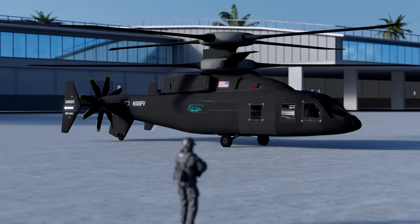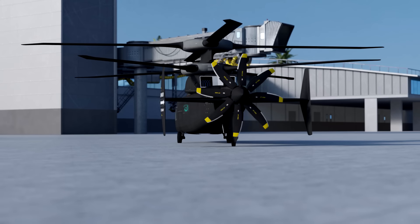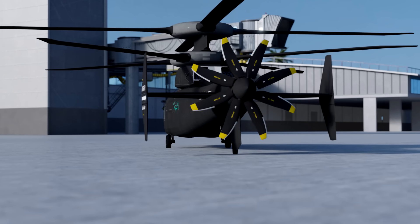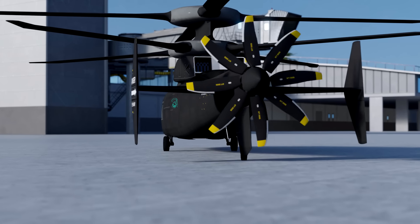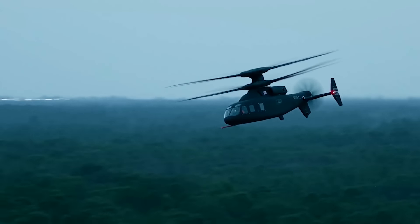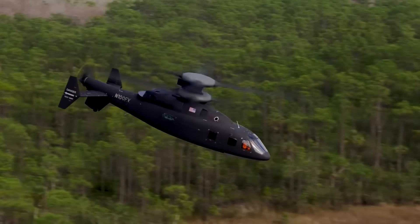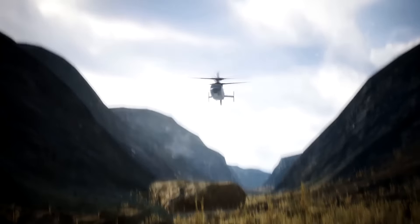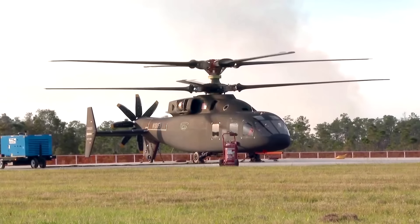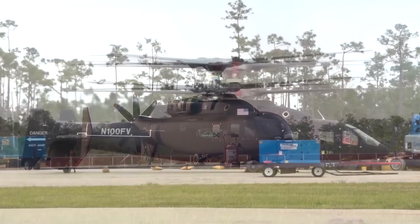The rear fuselage integrates a pusher propulsor with a clutch, helping the Defiant reach speeds approximately twice that of a conventional rotorcraft. This configuration allows the aircraft to cover longer distances during missions requiring more range. The forward thrust from the pusher propulsor means the aircraft can rapidly displace itself from the flight path in high-threat environments. The propulsor is also twinned with an advanced drive system ensuring minimal transmission losses.